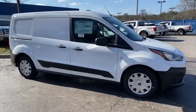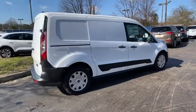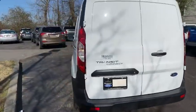Stop by and take a look at the 2020 Ford Transit Connect. Ford Transit, the right size the whole world round. Here are some of this vehicle's great options.